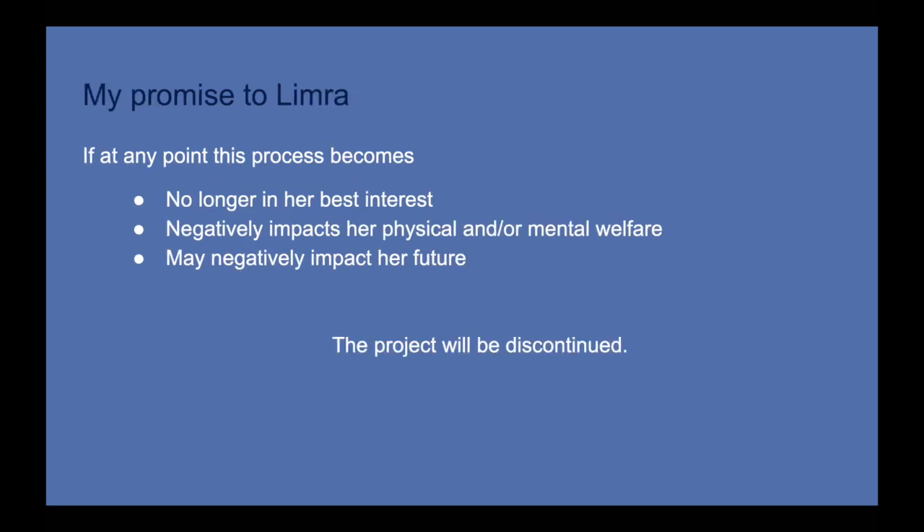Finally, in respect to Limra, I want to make a promise. If at any point in this process the bridleless start becomes no longer in her best interest or negatively impacts her physical or mental welfare, this project will be discontinued. Furthermore, if I think going through this is going to negatively impact her future as a riding horse, I will also discontinue the process. This is important to state as we start on this journey and something I hope to revisit and reconsider regularly as we progress.